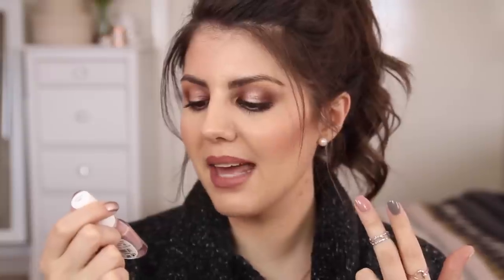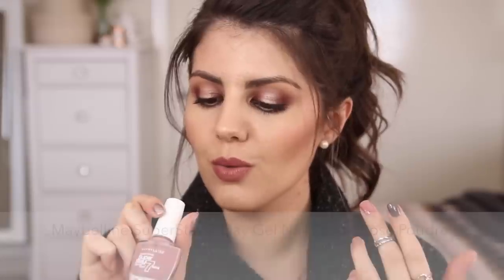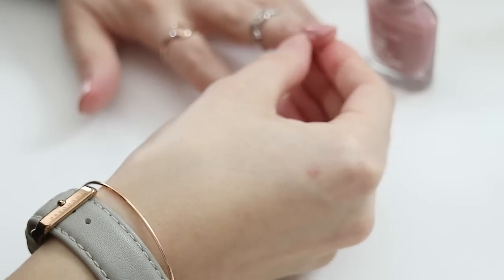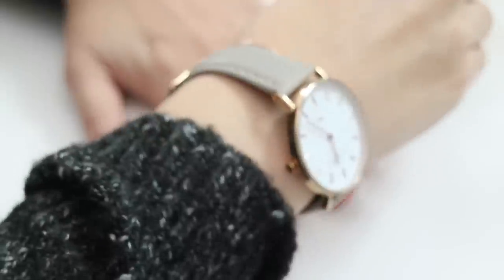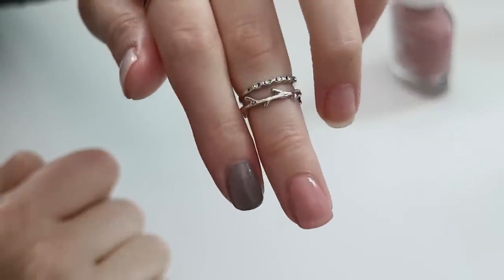The third shade — on my middle finger, I promise I'm not giving you the finger — is one of my favorite drugstore formulations. It's the Maybelline Superstay Forever Strong gel nail color in the shade Rose Padre, number 130. This is a gorgeous pinky mauve neutral shade. It's long wearing on its own, nice formula, easy to apply, and has a nice thick brush. It is slightly thinner than some other nail polishes, but a couple of coats gets you full opacity. I don't own many of these, but I really want to pick up more because it is a great nail polish range from Maybelline.